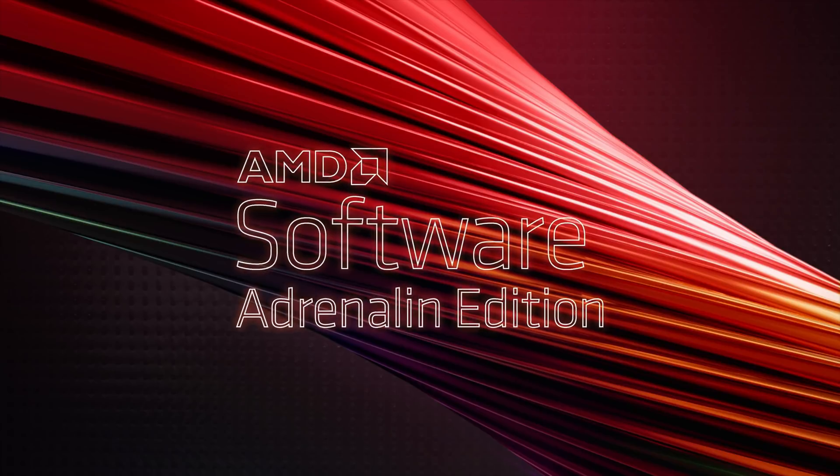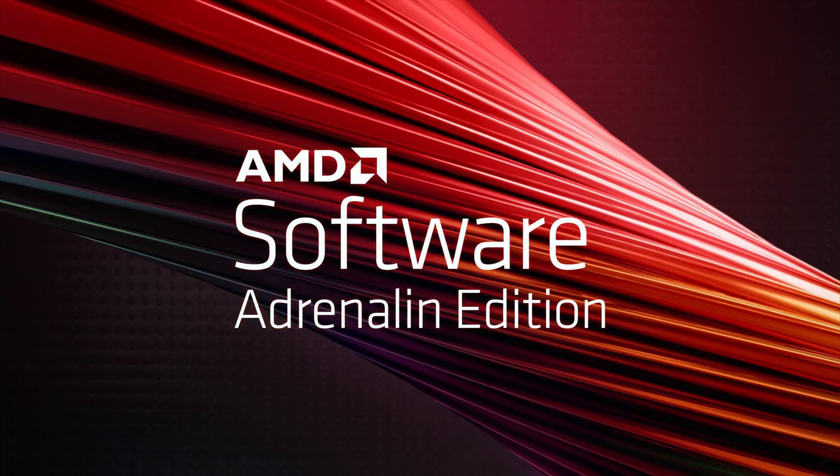Today in the news, I have a problem with one of AMD's new technologies and Apple's marketing is trash. What's up guys, I'm Snows and this is your Boot Sequence.